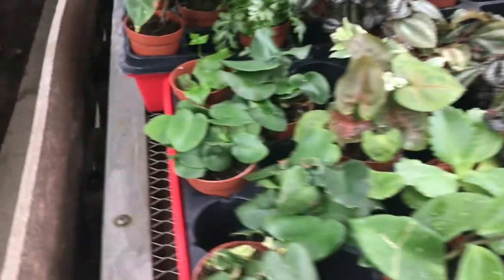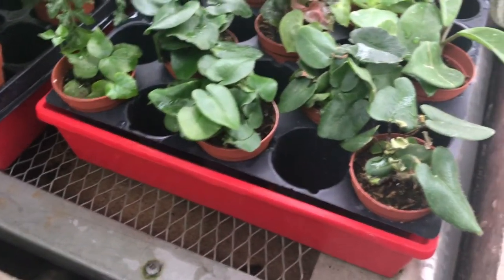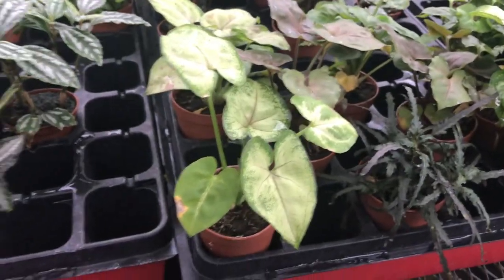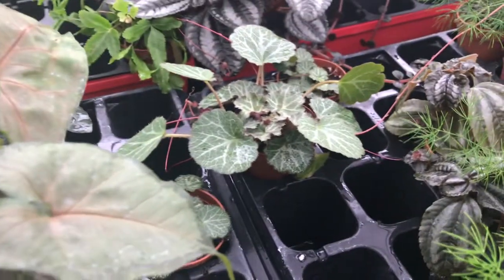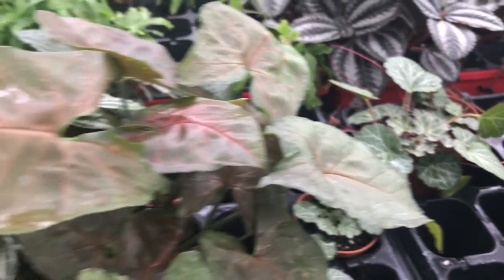Again it looks like there's more ferns, I think. Maybe a burgundy arrowhead plant there. Not quite sure of all of these varieties, but it's very pretty. I think that might be like a strawberry begonia there on the right side. None of them are really labeled so I just kind of take a stab at it.